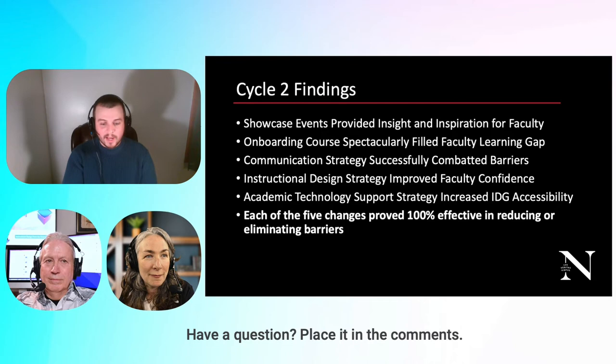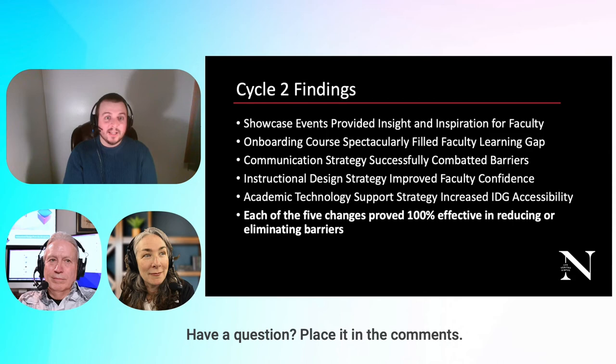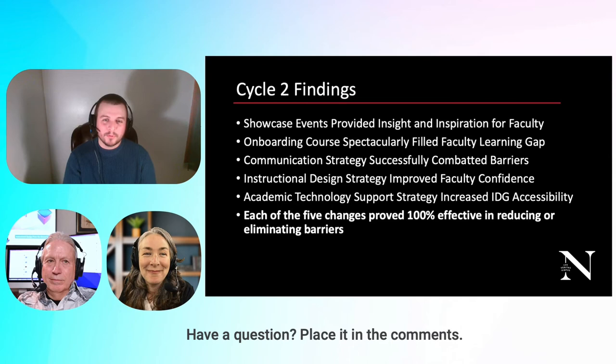The onboarding course spectacularly filled the faculty learning gap. A new barrier uncovered post-COVID was information overload — faculty were getting technology information hammered at them from all directions. The onboarding course provided a curated look at the technology the IDG felt was important, and even non-new faculty wanted to go through it. The communication strategy successfully combated barriers; faculty said they'd be more likely to use digital formative assessments having seen our new emails. We started using Eventbrite and MailChimp to target our emails.